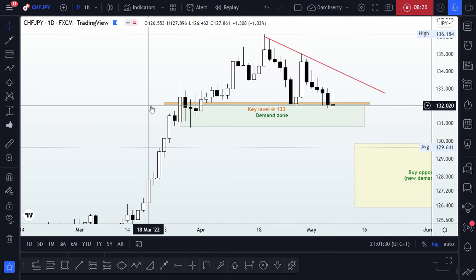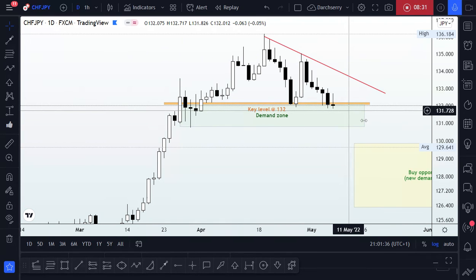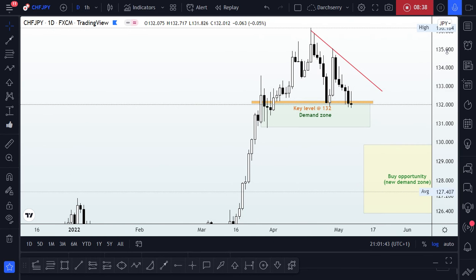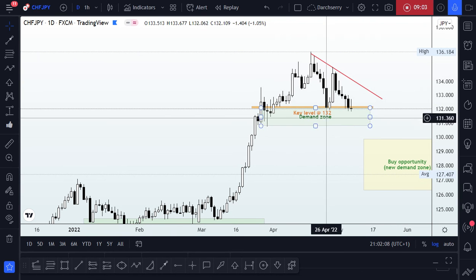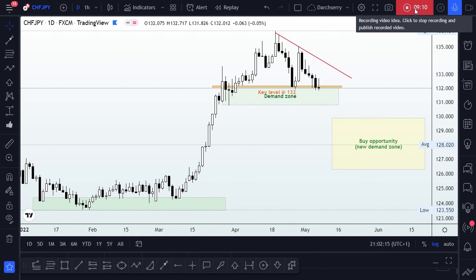If you look closely at what I've said so far, you'll realize how important that key level is at this point — the 132 area — and whatever happens around that point will determine where price heads in the new week. I'll pause the video here, but I'll give a video update as soon as the market resumes. If I see a lineup that gives us a signal, I'll share it in the comment section on my TradingView account. Let's see how price action reacts when the market opens — thank you and have a wonderful day.